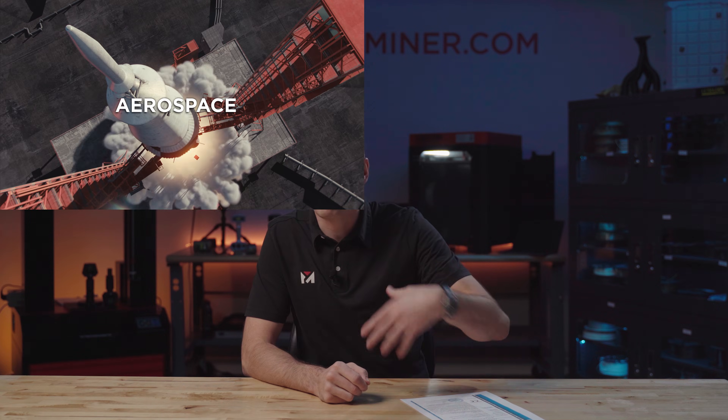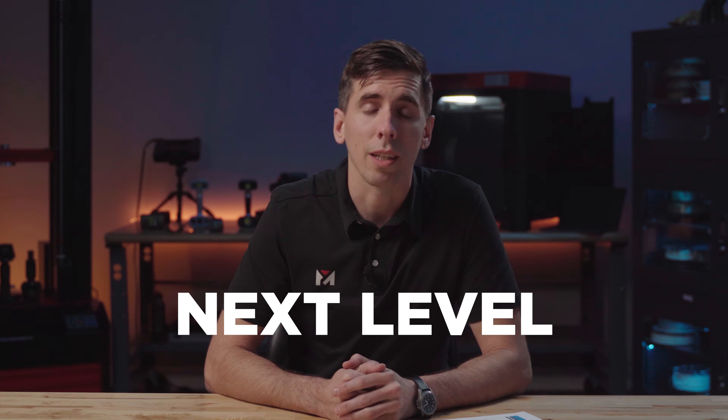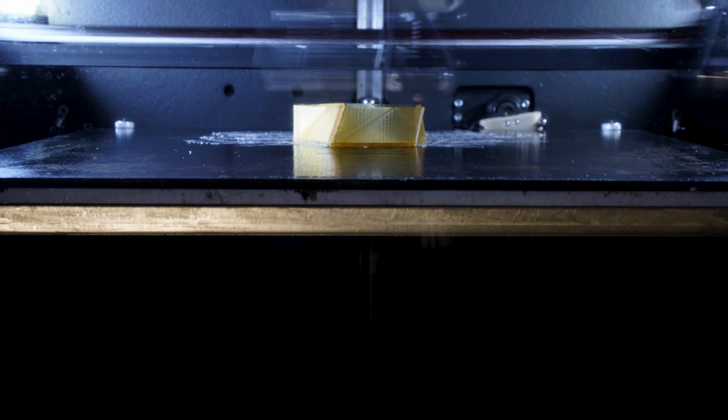It's designed to handle advanced materials like carbon fiber, nylon, Ultem 85, PEEK, PEKK, and many other high-performance polymers that require heated chambers. So whether you're in aerospace, automotive, medical, energy, or any other industry where precision and durability matter with specialty high-performance thermoplastics, this printer is ready to take your workflow to the next level.